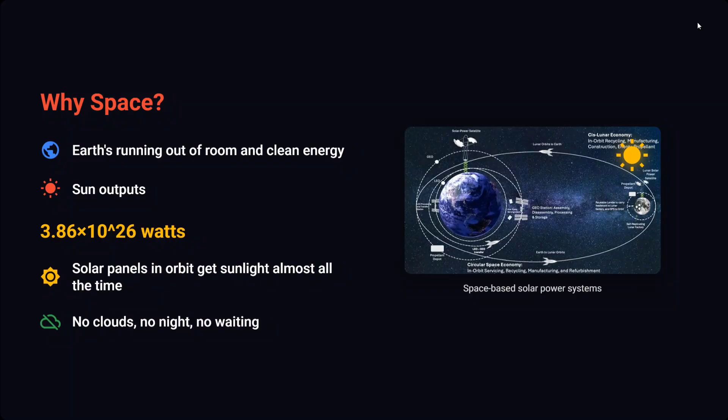Why space? I think it's a very interesting question. Earth is running out of room and energy — we don't have space for humans, let alone data centers. And the Sun's output is humongous; the energy the Sun produces is just unmatched. Solar panels in orbit get sunlight almost all the time — no clouds, no night, no waiting — so energy is available 24/7 in huge amounts.